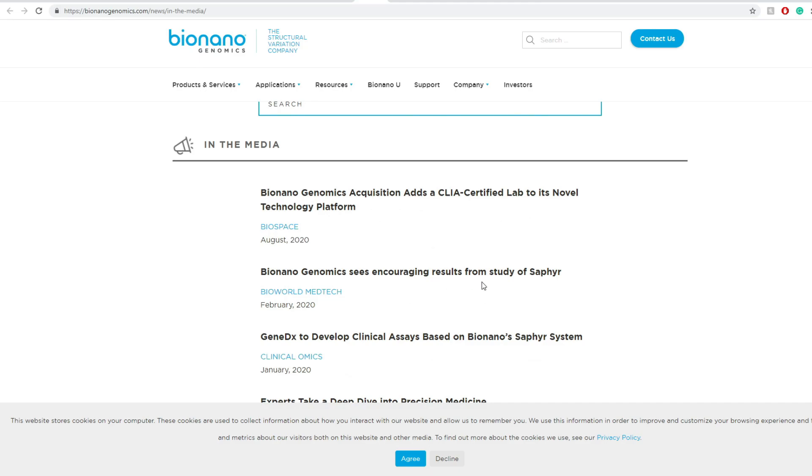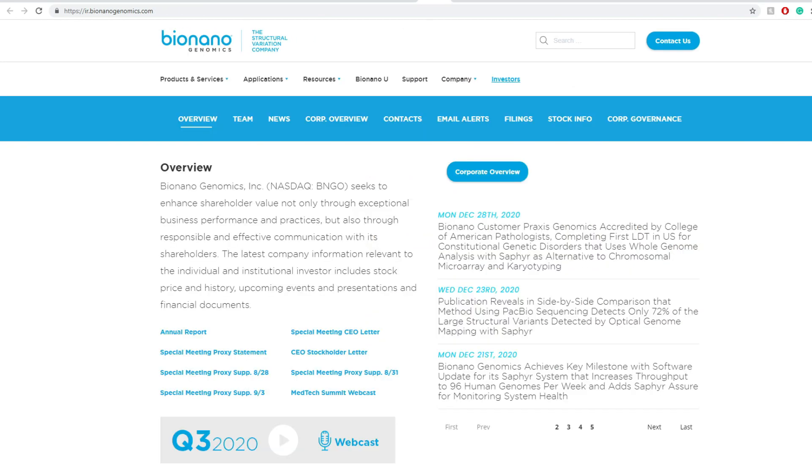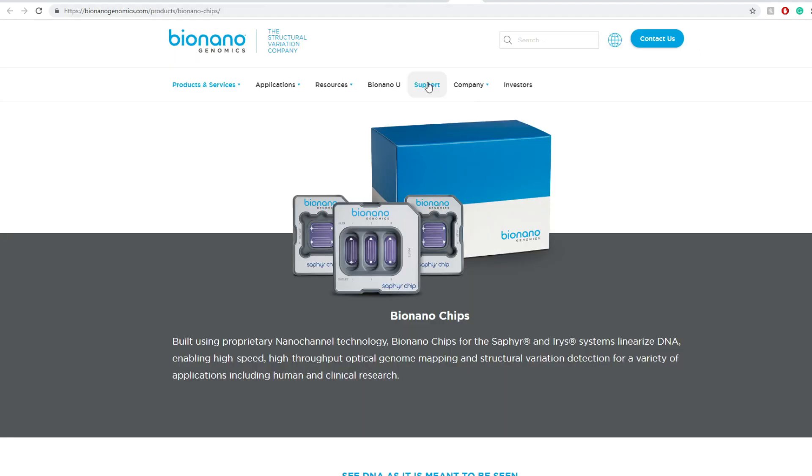BionanoGenomics sees encouraging results from a study of Sapphire. The Sapphire product has been basically a game-changer in that field, and I'm going to cover it a little bit in depth, but before doing so let's look into their products.